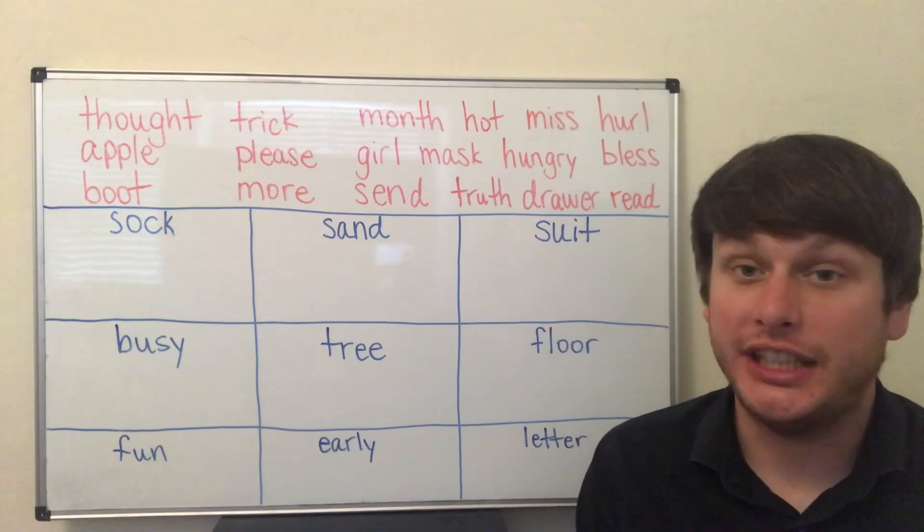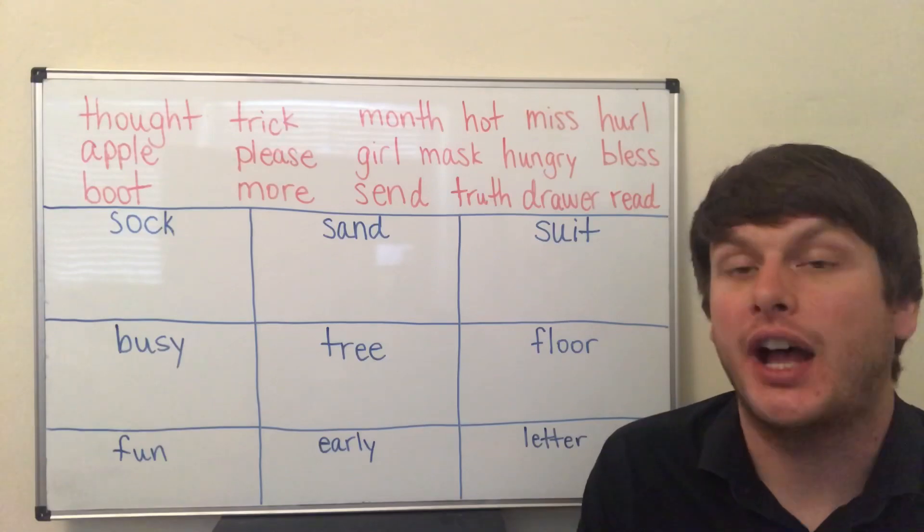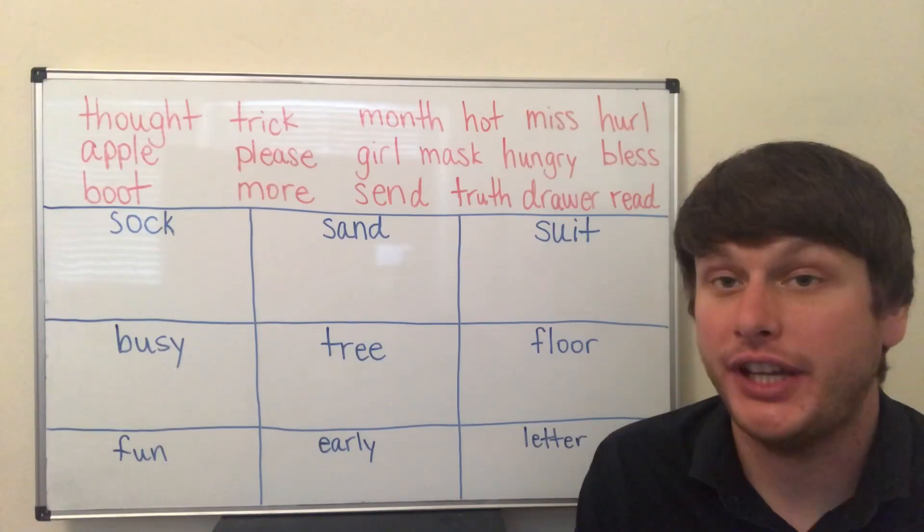Hey guys, it's Jonathan Teacher. Welcome back for another lesson. This time, let's study pronunciation.